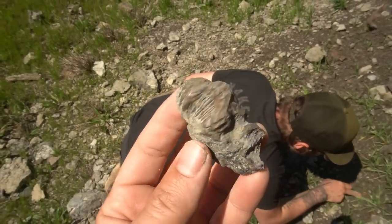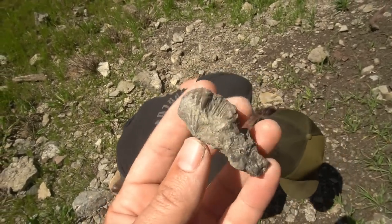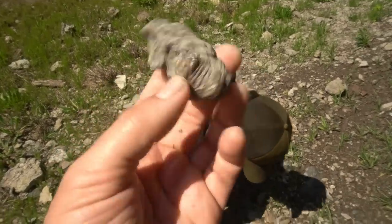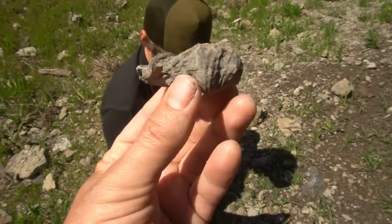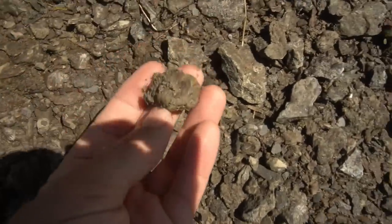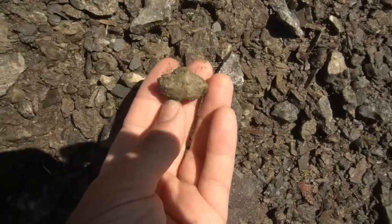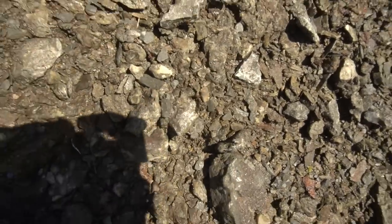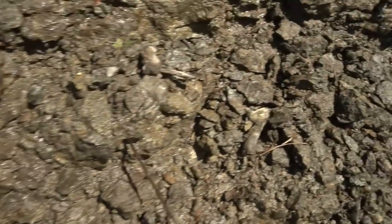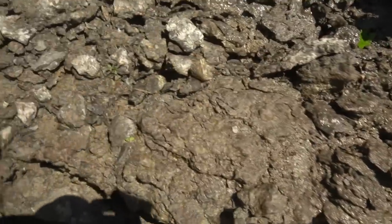Y'all, look at the size of this brachiopod that Brian just found. Dude, that thing is big. Get that thing a little prepped out — that's going to look great. There's a brachiopod right there, it's a little muddy. That'll look great cleaned up. Brian and I are kind of killing it right here. There's a lot of them in this little section. I saw a more sizable one up in a rock — there's like half of one right there. That would have been pretty large.